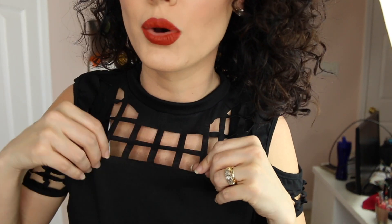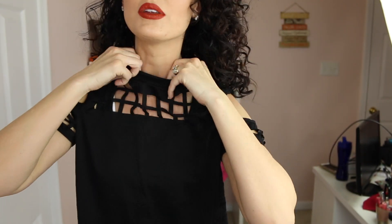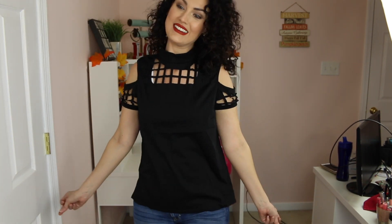These feel kind of cheap, I'm not gonna lie. The hole that your head goes in is super tight — I actually thought I might rip it when I put my head in; it just feels like it would be very delicate. This is a cute top though, I like it. I feel sassy in it — it's like a sassy top.